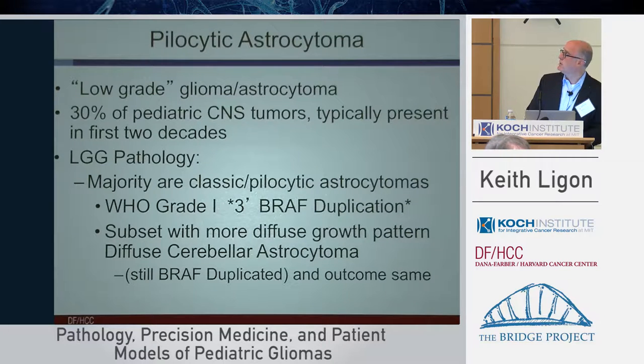Pilocytic astrocytoma is one of the most common low-grade gliomas. I just wanted to clarify some of the terminology, because it's a little confusing: we'll interchange terms like glioma or astrocytoma throughout the day. Glioma is a broader term for all the different types of tumors thought to have a relationship to different glial cells within the brain, whereas astrocytoma was thought to be more specific towards the astrocytic lineage. About 30% of patients have this type of tumor within pediatric CNS tumors.